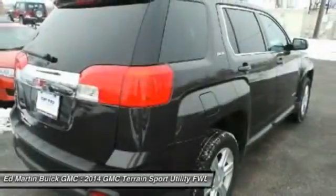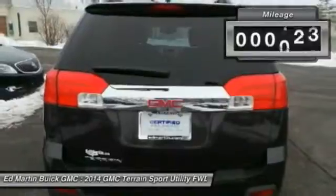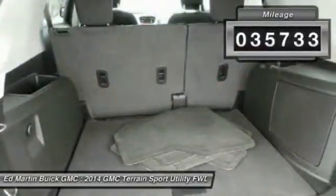An EPA-estimated 32-highway MPG is not bad either. This vehicle has less than 40,000 miles.